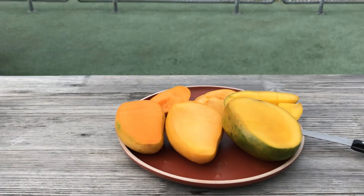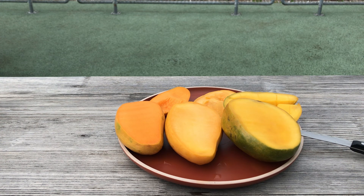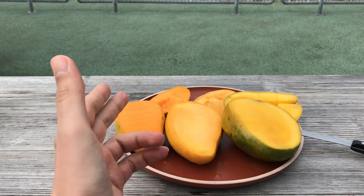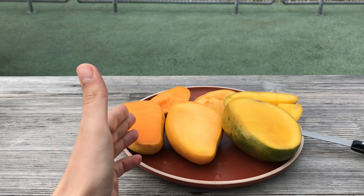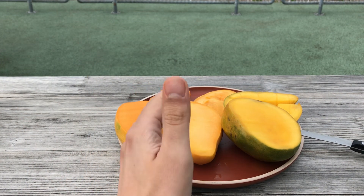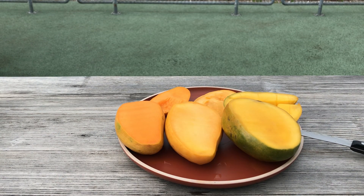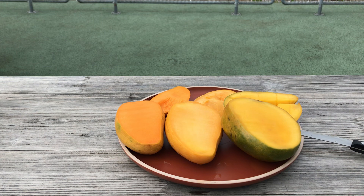Alright everyone, those were three mango varieties from three different parts of the world. From left to right: the Mingolo mango from the Dominican Republic, the Badami mango from India, and the Kent mango from Peru. Thanks for watching, I hope you enjoyed this video, and I'll see you next time. Bye!